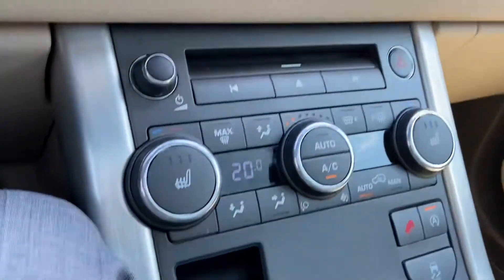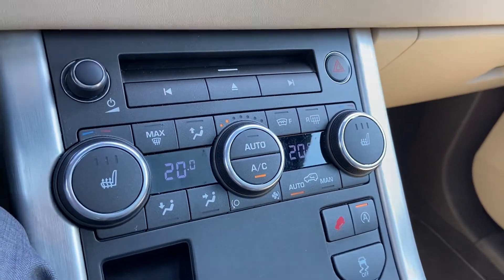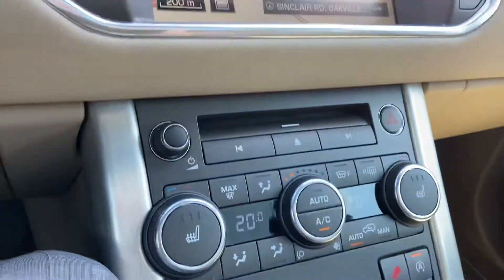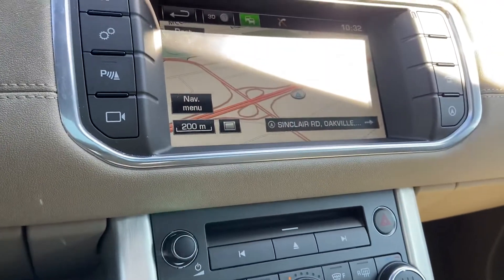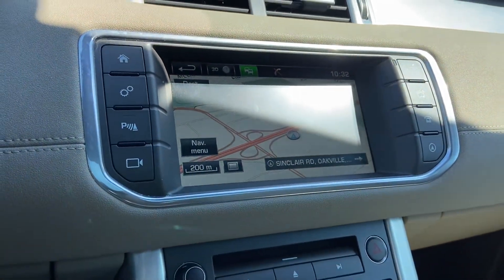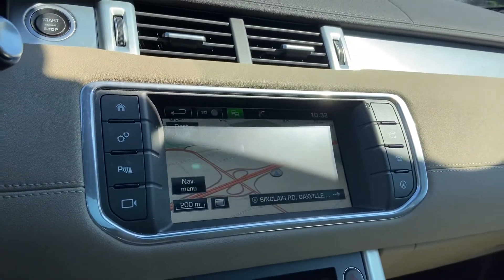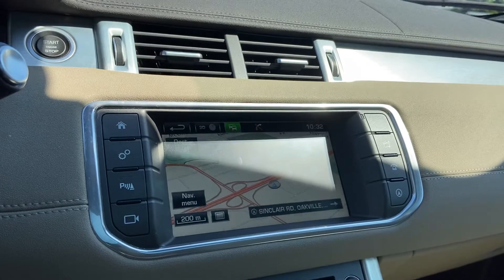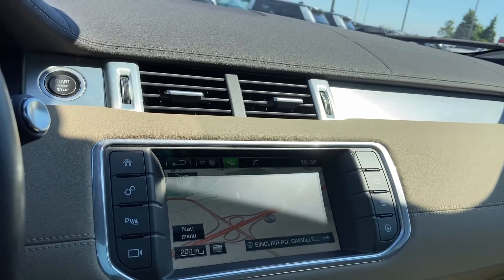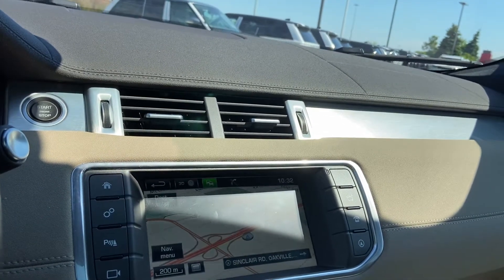One of my favorite features on the Range Rover that you don't see on a lot of other cars is the heated front windshield. In the wintertime you fire up your car, let it warm up for a few minutes, and the heated windshield will activate — same with the heated rear windows and the heated exterior mirrors. Really slick feature to get rid of all the snow and ice. Let it sit for a good five minutes and you're in much better shape to get everything off and be on your way.